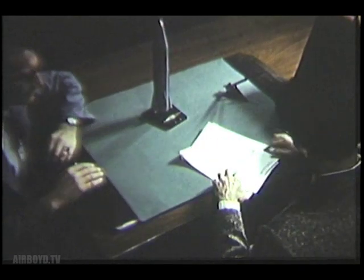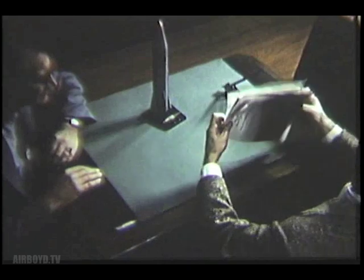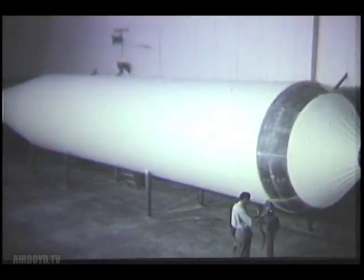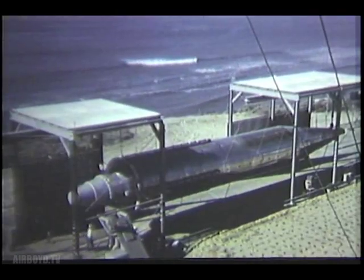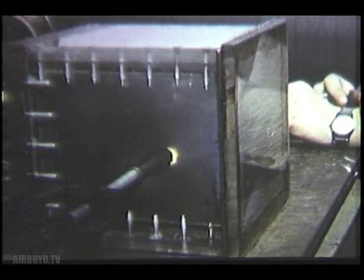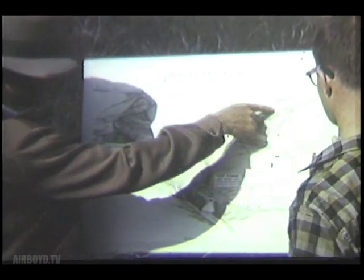With the signing of a letter contract on 14 January for the fabrication of 16 XSM-65 flight test vehicles, the Atlas program entered a new phase at Convair. Other contract items provide for the construction of a full-scale missile mockup, the continuation of the missile body development and nose cone research programs launched by the previous contract, and the expansion of component test laboratories and missile systems development facilities.